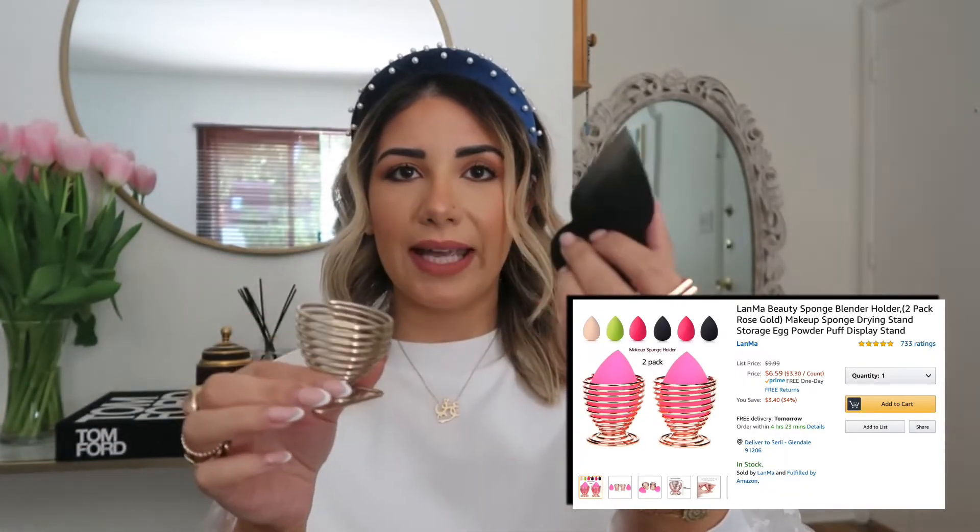I also use this on my makeup — at the end of my makeup routine, when I spritz my face with a facial mist or a setting spray, I hold this in front of my face so it completely dries and won't create creases. It has two settings and I just use the first setting. It comes with a charger that you can plug into the wall.